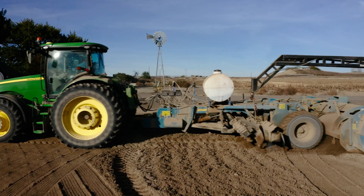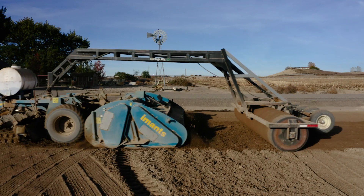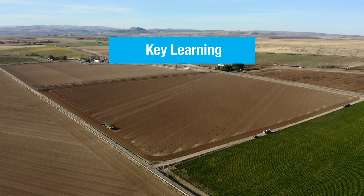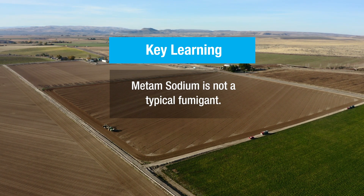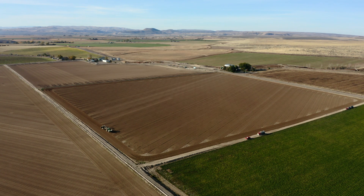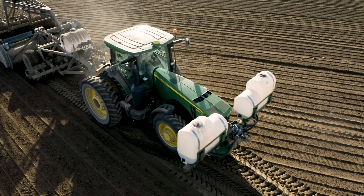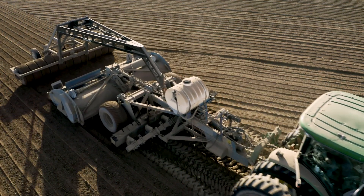For many years a common assumption has been that all fumigants behave the same way upon application. Many applicators have thought that metam sodium acted as a typical fumigant by moving widely and deeply throughout the soil profile. But it's not true. A primary insight in our findings is that precision placement is key, because metam sodium lacks mobility in the soil because of its low vapor pressure.